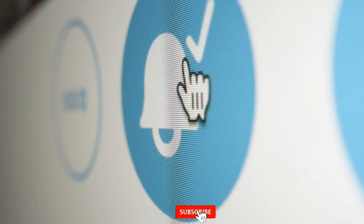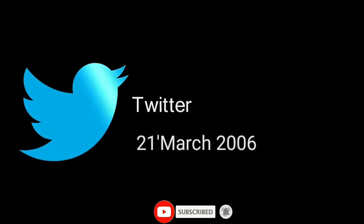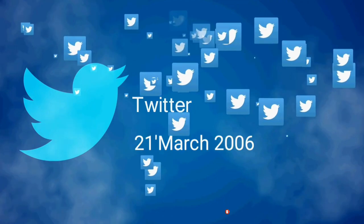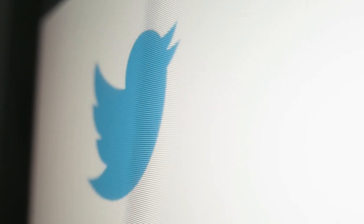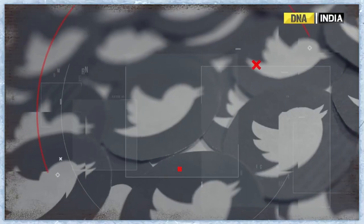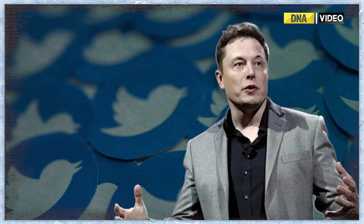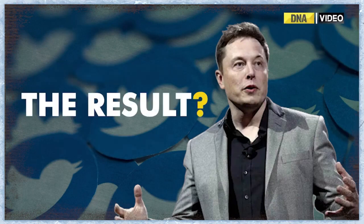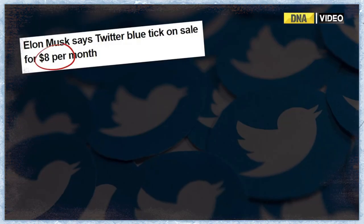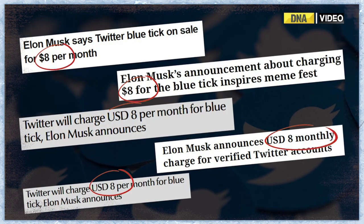Instead, the blue tick is now a badge given to users who are willing to pay a monthly fee to Twitter, and currently not many are paying. The accounts that no longer have a blue tick or any authentication badge include Shah Rukh Khan, Virat Kohli, most of the politicians, journalists, and other celebrities who until April 19th were verified on Twitter. The question now is why — and there are several reasons, although it is not clear which one is the key reason and which one is just an added bonus for Elon Musk.